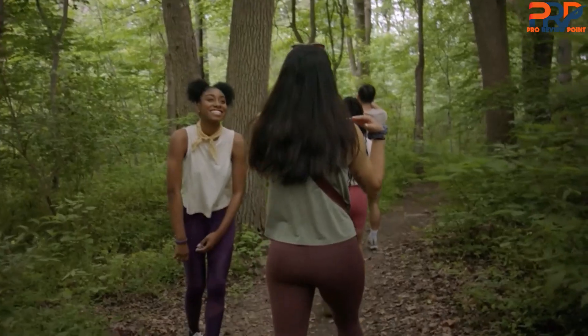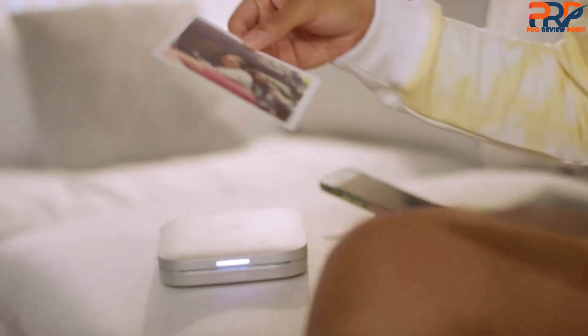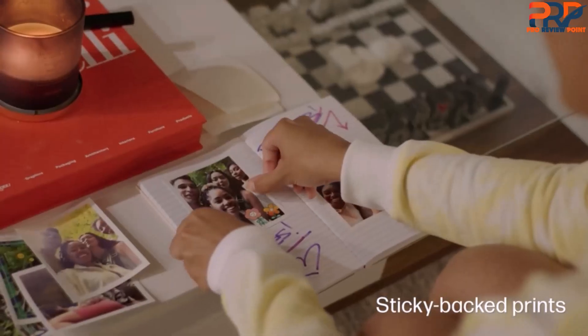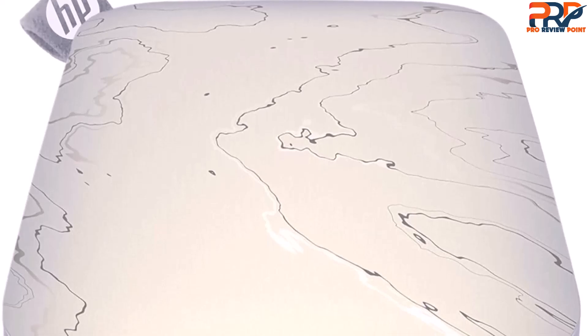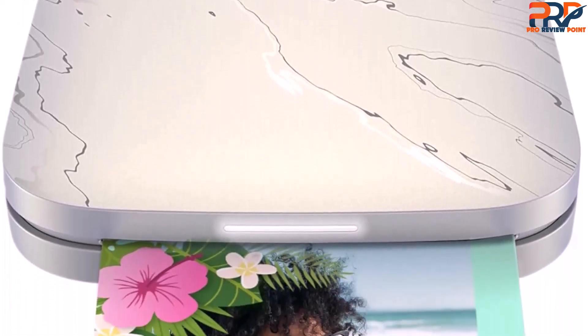Another fun feature is the ability to turn your drawings into stickers that can be added to your memories for even more of a personalised touch. The printer itself has a slim, sleek design that won't weigh your bag down or take up too much space, making it a fantastic travel companion. The sticker-backed photo paper means you can put them virtually anywhere, from your wall to a scrapbook.